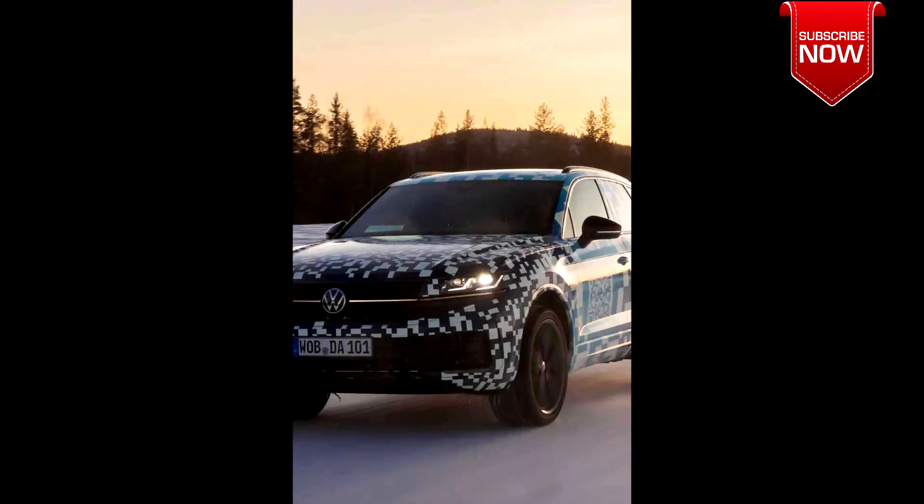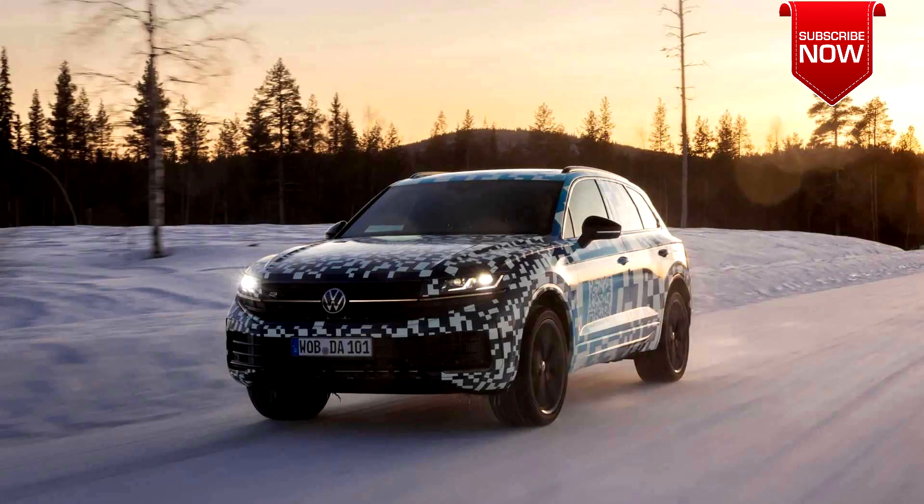Hello, welcome to my channel. Volkswagen has released official images of the new Volkswagen Touareg 2024 in the Top Ender version.